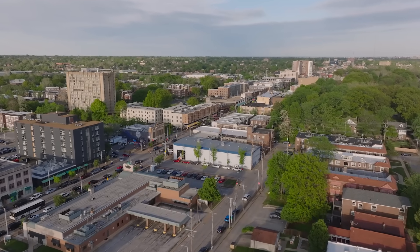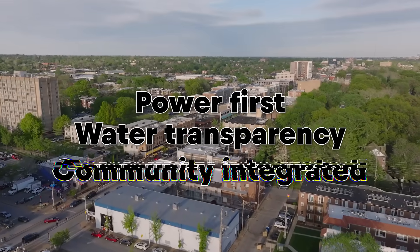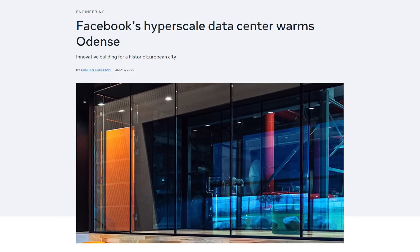A really good data center buildout will have a lot of transparency — good for the local community to know what they're getting into. The best projects are power-first, transparent on water, and integrated with the community. They look for abundant clean or firm power like the Nordics or upper Midwest, and collaborate with utilities to generate and deliver the right amount of electricity. All of this heat being generated also needs to be handled. For example, Meta has a data center in Denmark and is exporting 100 to 165 gigawatt-hours of heat per year to a district heating system, reusing that heat. Operators should also be publishing water use and choosing closed-loop systems when possible, or dry air cooling where appropriate, with modular design and renewable energy whenever possible.